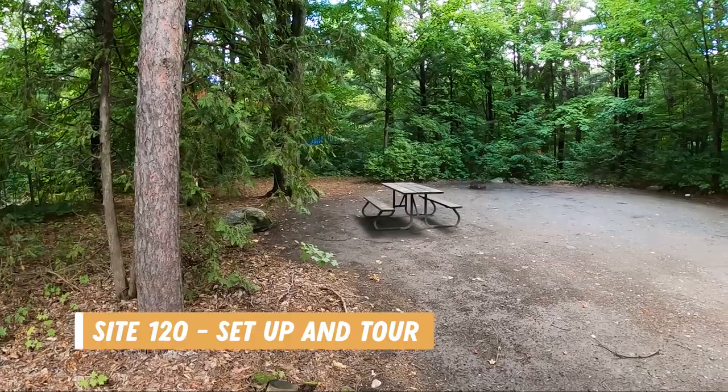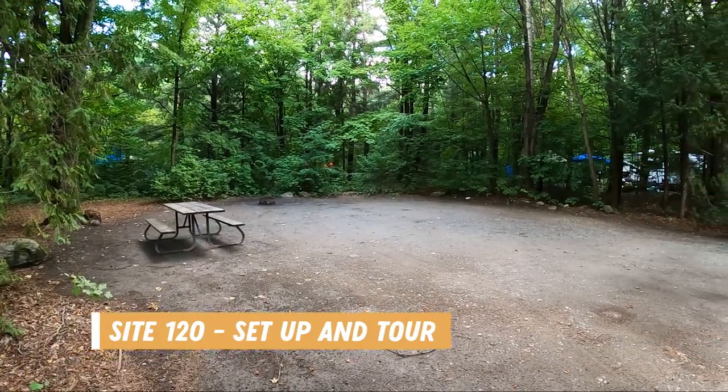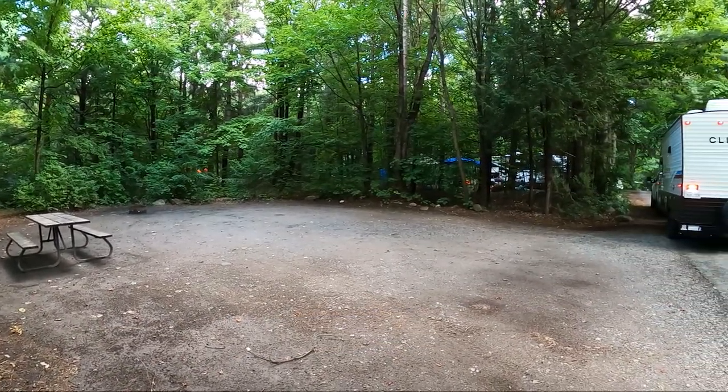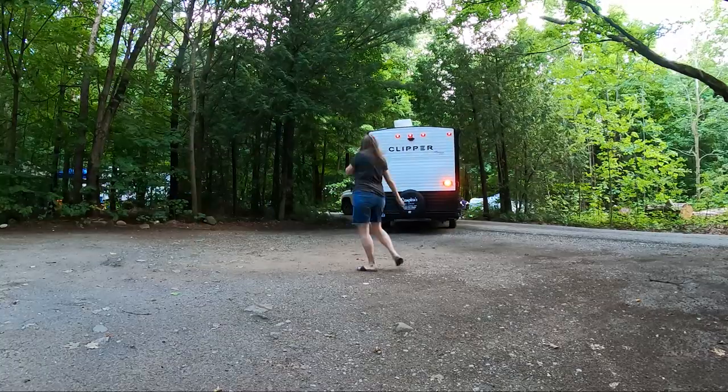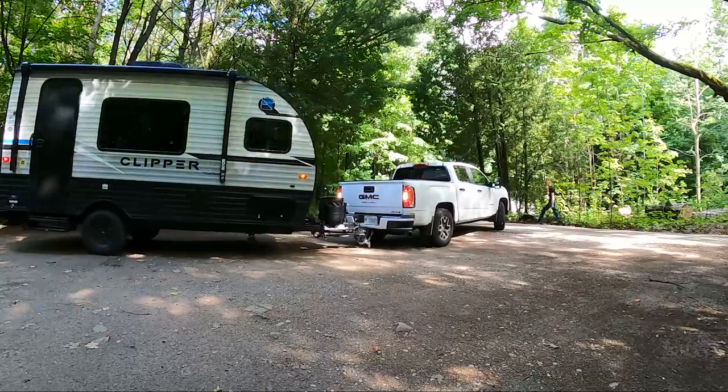After filling our trailer with water, we made our way to the hilltop campground and we were staying on site 120. It was a fairly large site for our small trailer and it was quite flat, which was nice. We got all set up and then went out to explore the park.